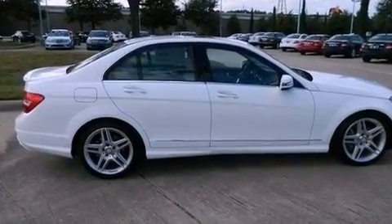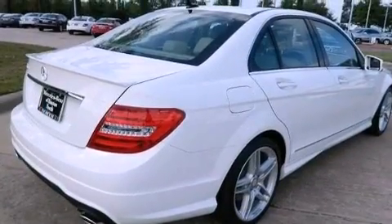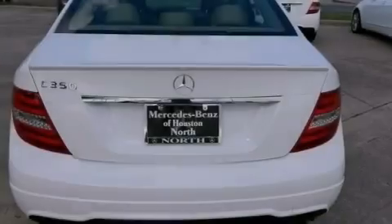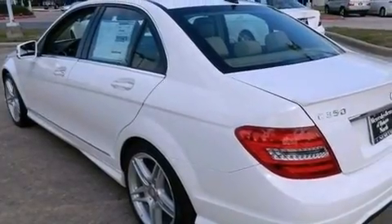Its top features include keyless go, a sunroof, heated seats, a Harman Kardon audio system, XM satellite radio, aluminum wheels, and a tire pressure monitoring system. The following features are also included: